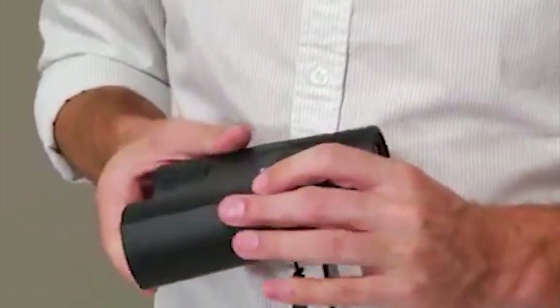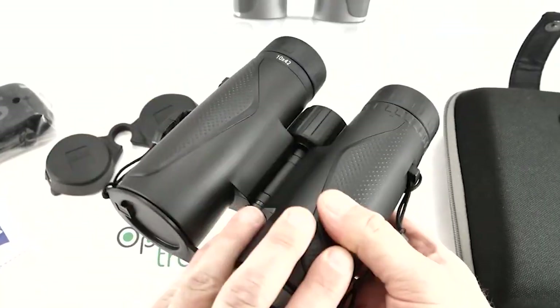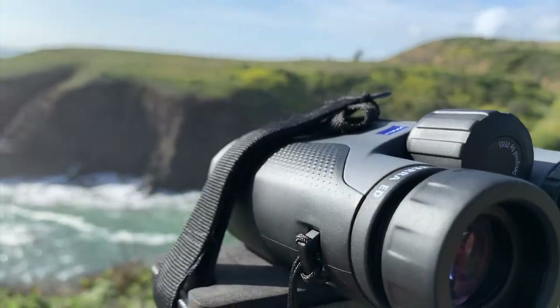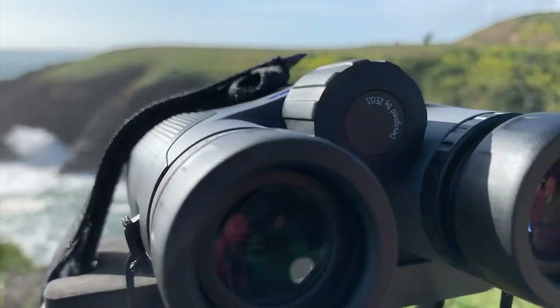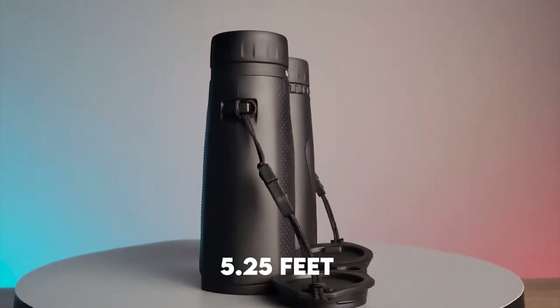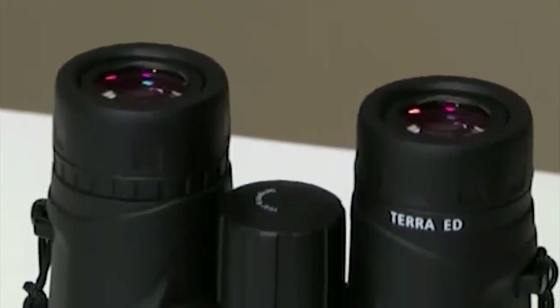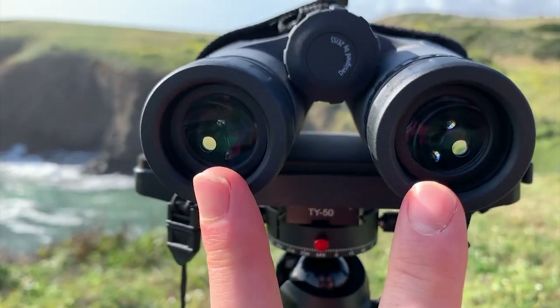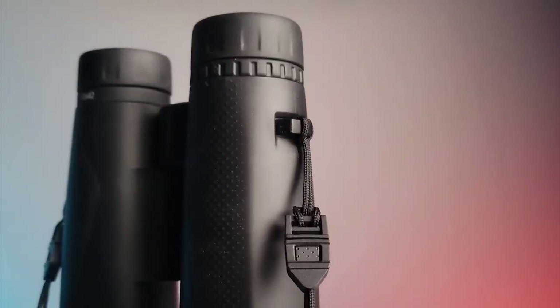These binoculars boast a wide field of view, allowing you to capture sweeping landscapes or track fast-moving subjects effortlessly. The smooth and precise focus mechanism enables quick adjustments, ensuring you never miss a moment. With a close focus distance of only 5.25 feet, these binoculars allow you to observe fine detail. Whether you're admiring intricate bird plumage or observing the moon's surface, the Terra ED delivers outstanding results.